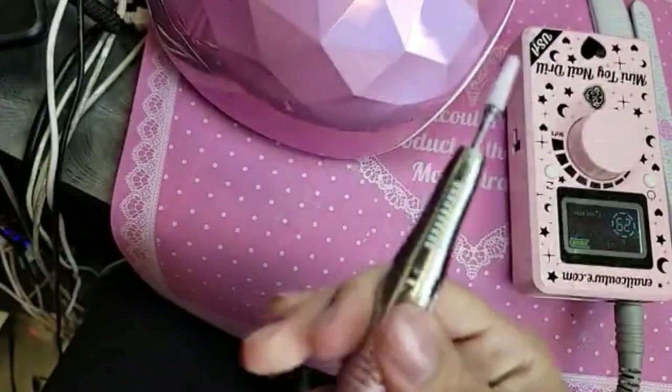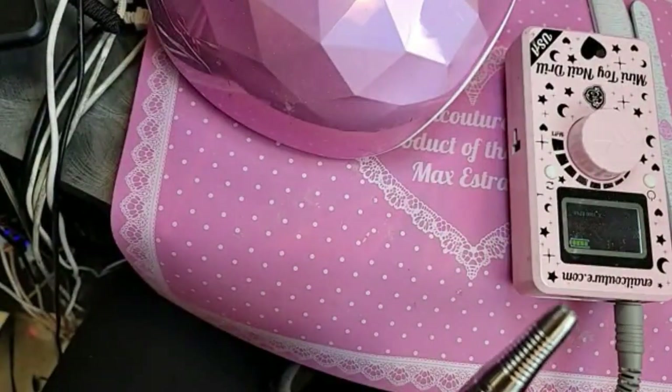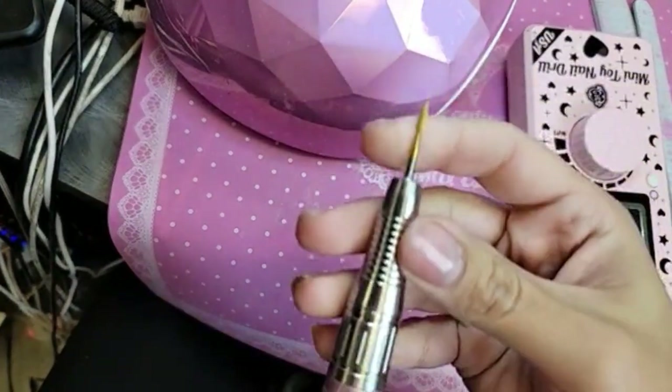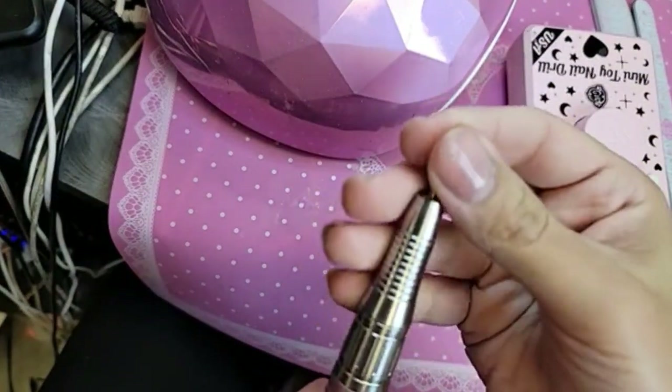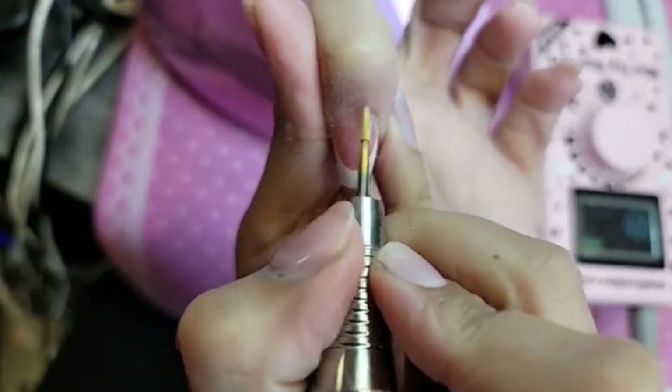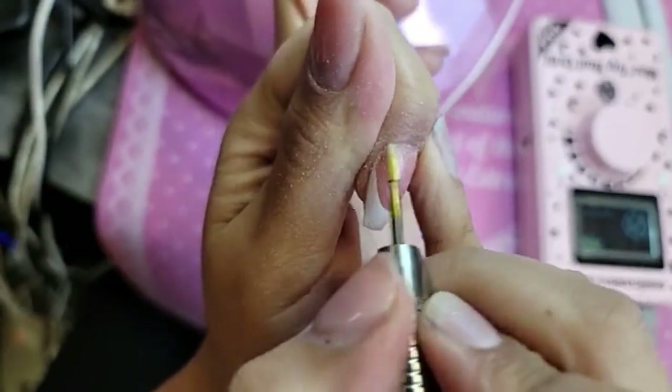And then we're going to go in with the mixer bit, which is a super fine gold-coated bit — extra, extra fine. It's great for getting into tight little corners and really blending everything out.